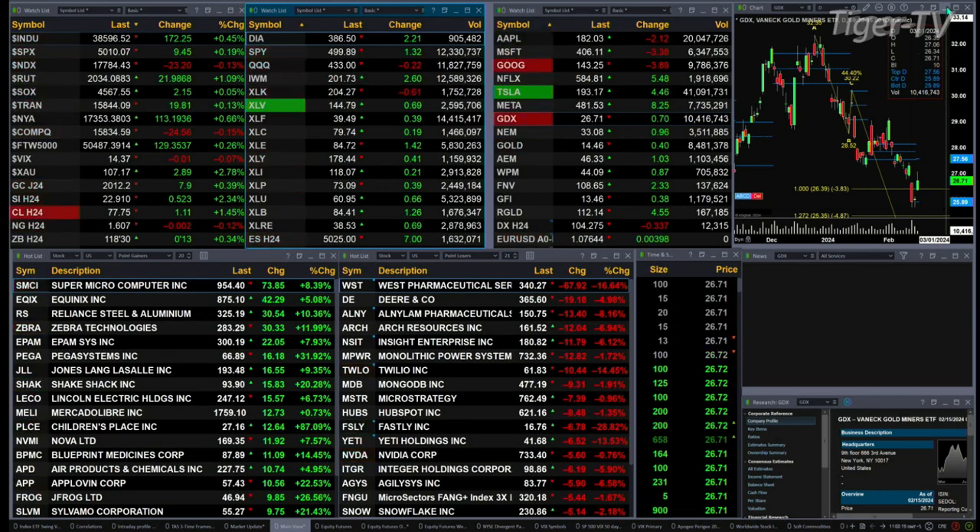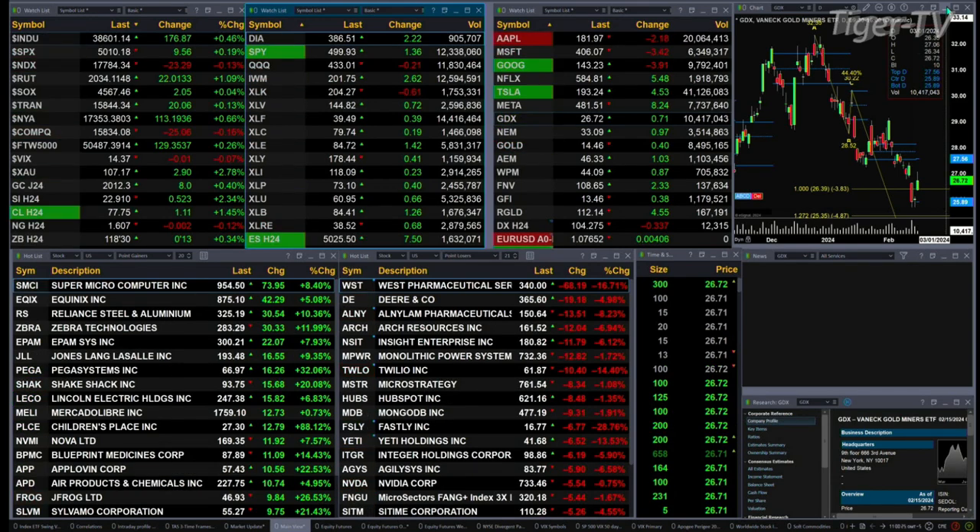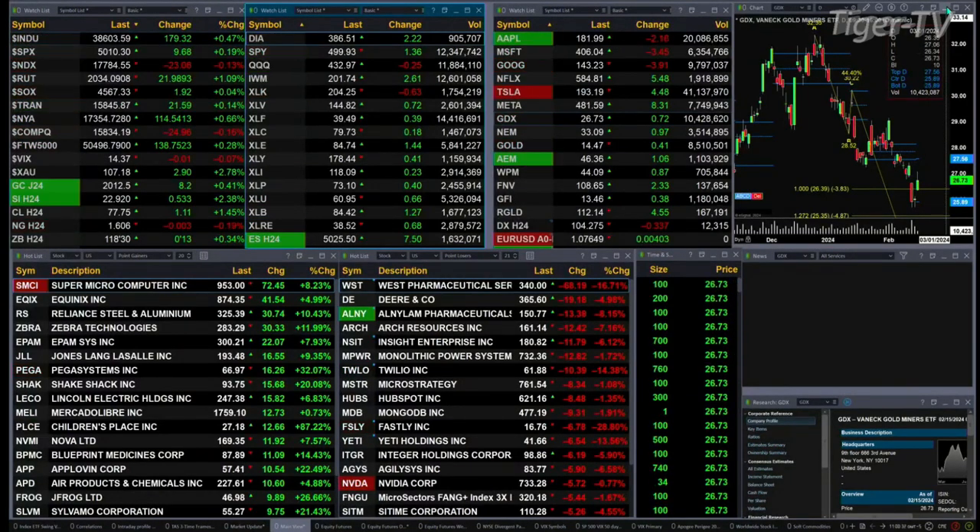Gold's trading up eight bucks. Silver, 52 cents — that's a two and three-tenths percent move to the upside. Light crude is up a buck eleven. Natural gas is flat. The 30-year Treasury printed out at 118.03, now at 118.30 — that's up 13 ticks.